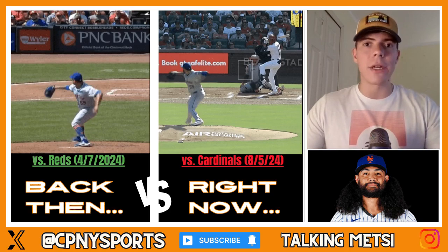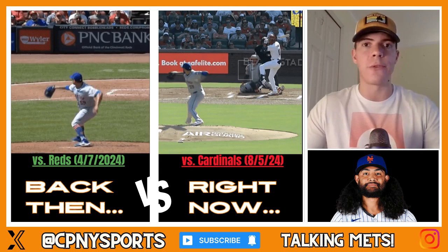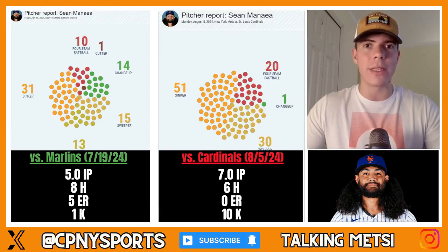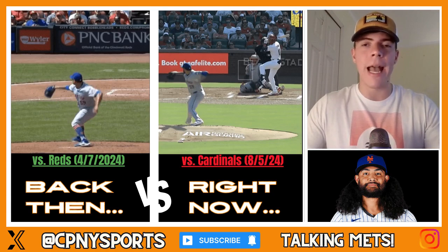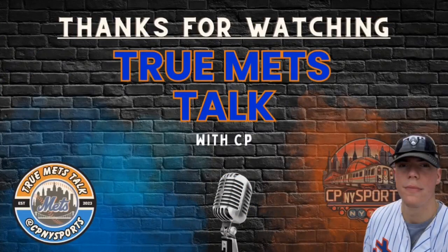Sean Minaya is on an expiring deal — a two-year deal that David Stearns gave him this past offseason with a player option after the first season. He is almost certainly going to be opting out, as he's only due $13.5 million, and the starting pitching market this offseason is going to go nuts. Whether it's the pitch distribution changes or the mechanic tweaks mimicking Chris Sale — whether that's Minaya himself or pitching coach Jeremy Hefner — it doesn't matter, because Sean Minaya has been fantastic. I'm looking forward to what he has in store for the rest of the regular season. Let's go Mets, and let's go Sean Minaya. Thank you for watching the True Mets Talk podcast.